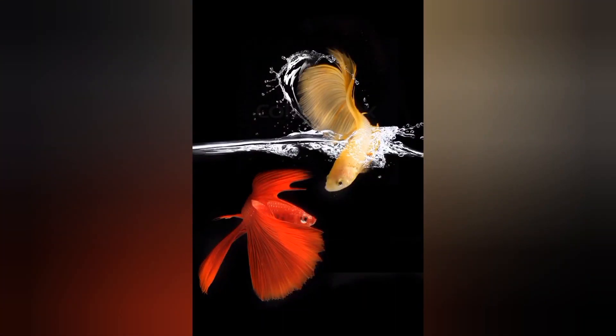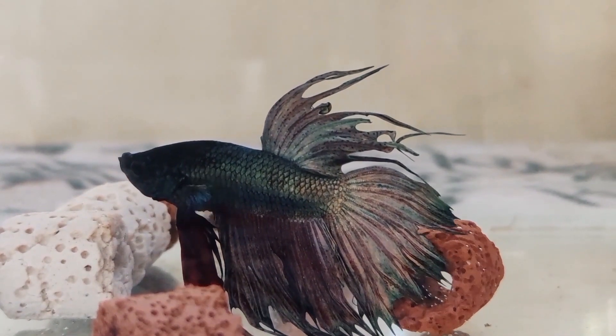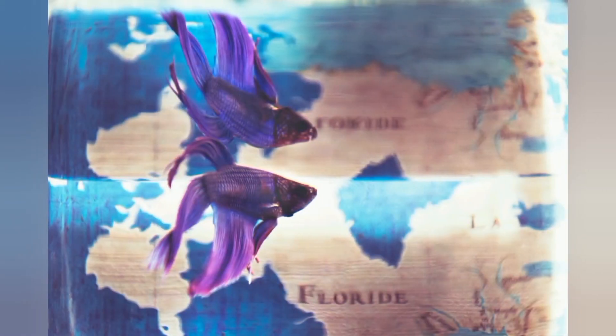Number one: Betta fish, also known as the Siamese fighting fish. Betta fish are known for their vibrant colors and flowing fins. They are often kept in small aquariums or even bowls.